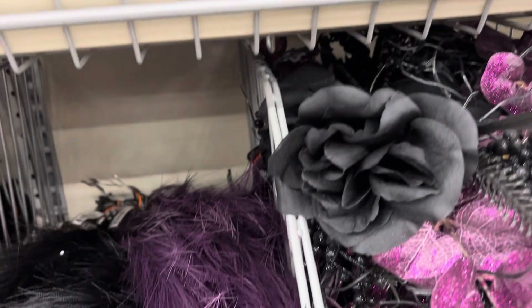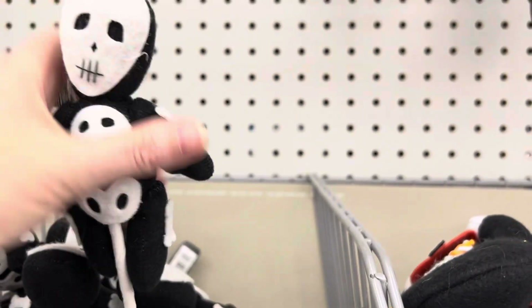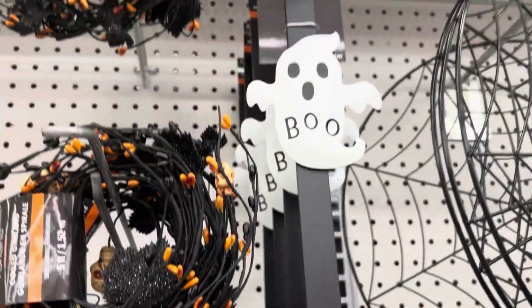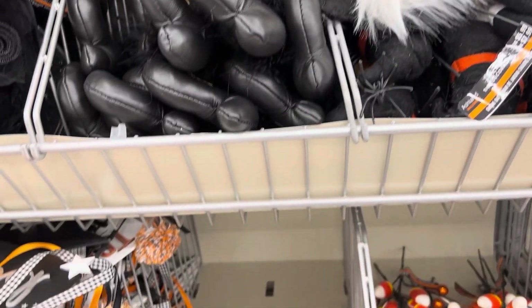These ghosts were adorable. Nothing is on sale, so if you have any coupons online that you've earned from your shopping, you can use those. And sometimes they do offer, if you buy something at full price, a coupon where you can get like 20% off. I was really impressed with their floral stems for making spooky bouquets or wreaths. I really love those ghosts.